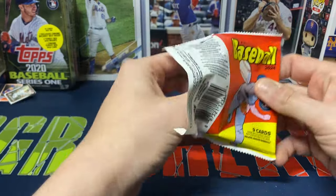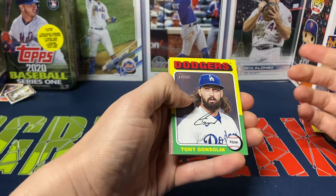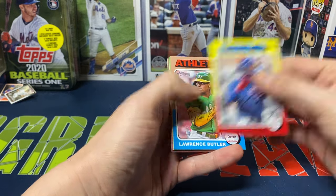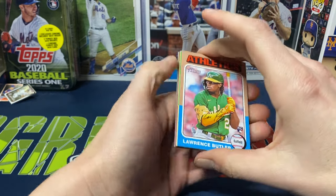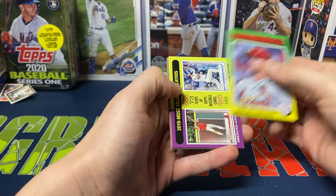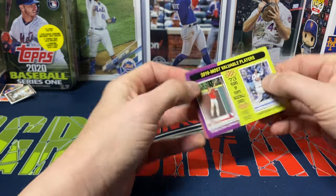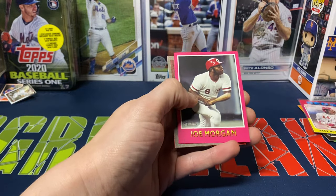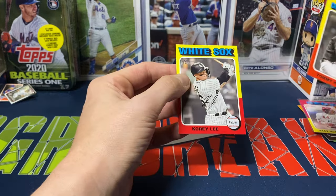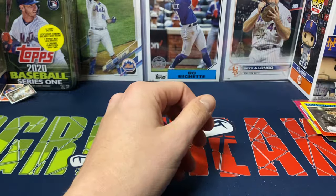Last pack of the second box. We got Gonsolin, Curtis Mead, and then P. Crow-Armstrong — a guy I'm really high on, still disappointed the Mets traded him away. Laurence Butler rookie, Nolan Gorman. A 2019 Most Valuable Players card with Trout and Bellinger. Then Joe Morgan, and one more short print — Tommy Henry and Cory Lee — to finish off that box.